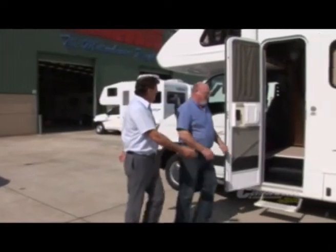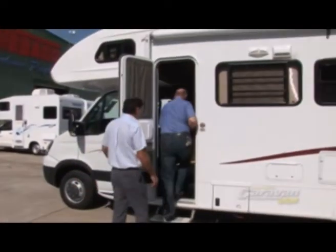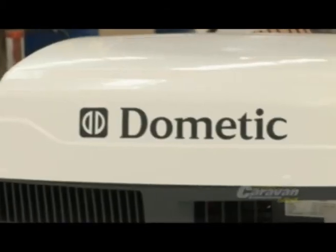Most importantly, we have a very good relationship with the team at Dometic. They're very supportive of what we do. I think we work very closely together to bring a quality product to the marketplace.